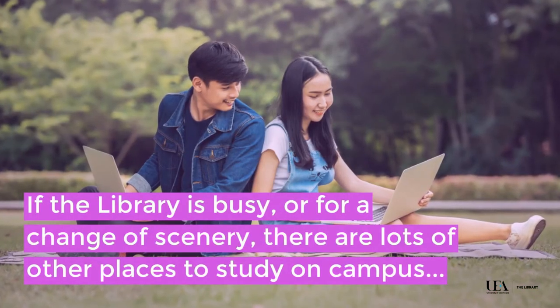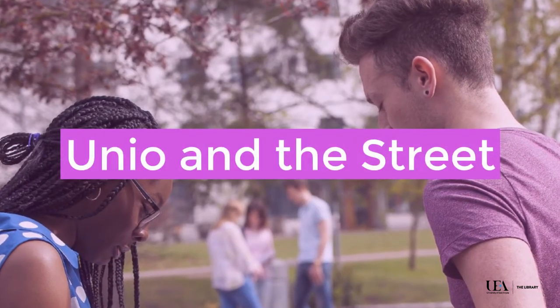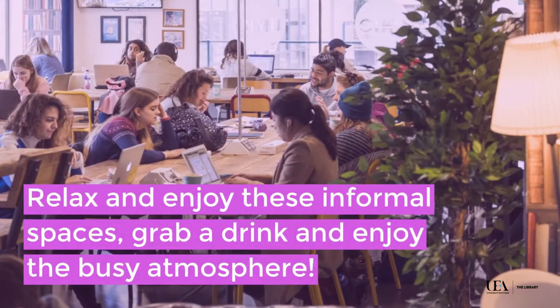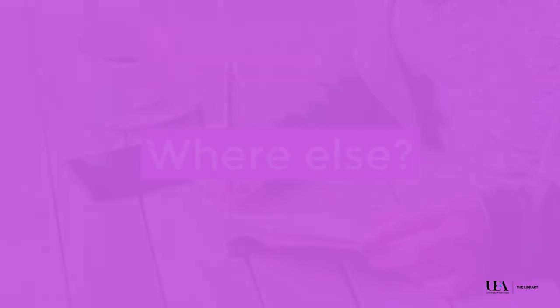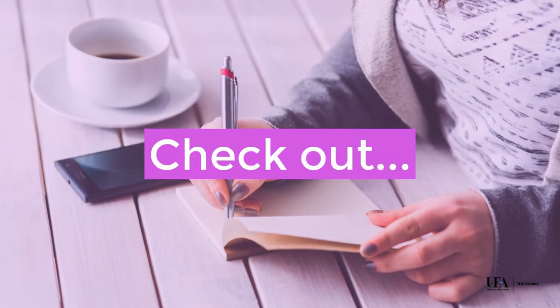If the library is busy, there are lots of other places to study on campus. You could try UNEO and the street, where you can relax, grab a coffee, and enjoy the busy atmosphere. There are spaces in most buildings where you can go to study.